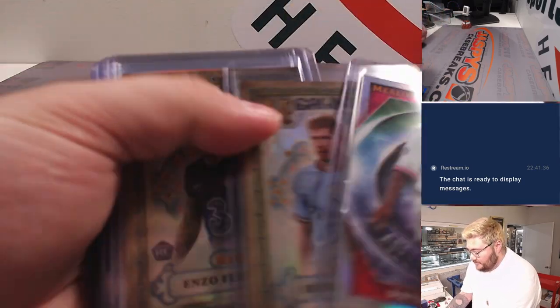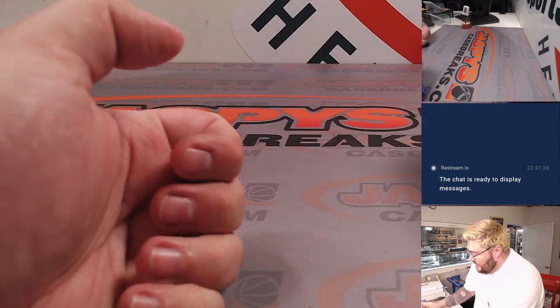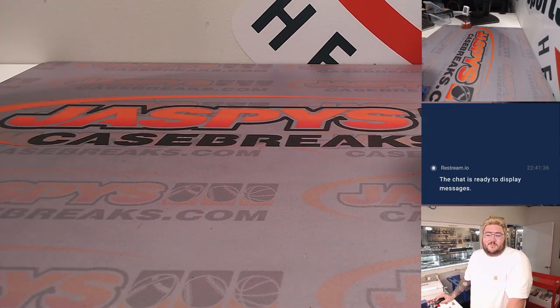Nice little stack here. There we go — that's the full case PYT number one recap from the Fanatics Lab. Thanks again, I'll be back with another couple of recaps.